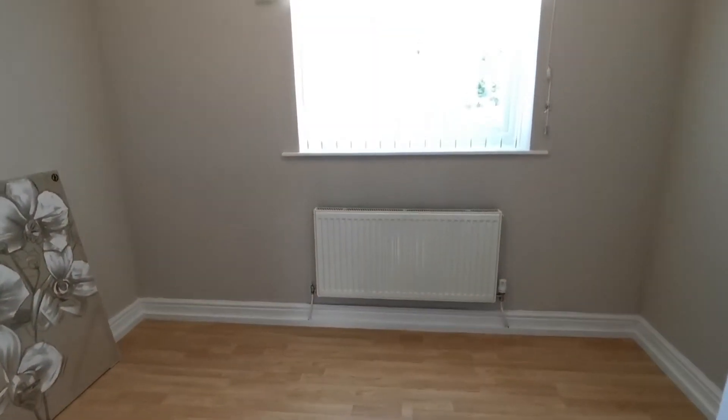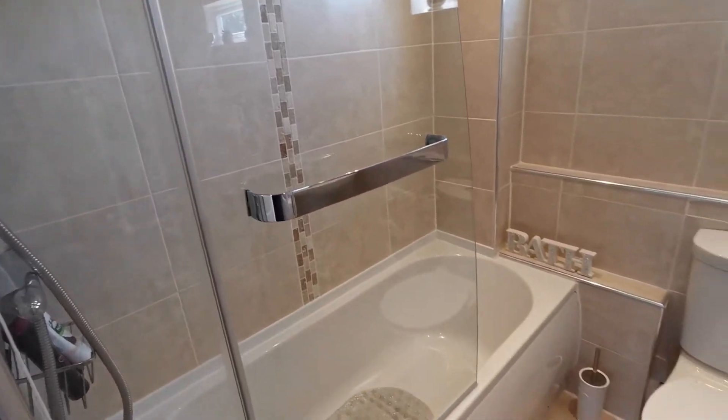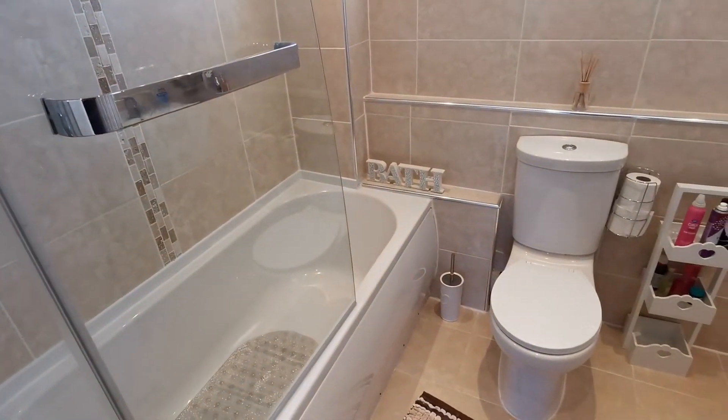And this is the third bedroom. The bathroom is a good size and fitted with a shower over the bath. It's also fully tiled.